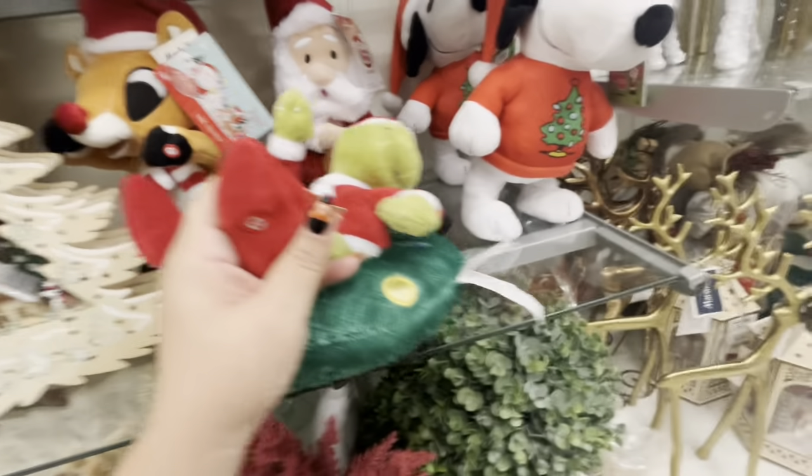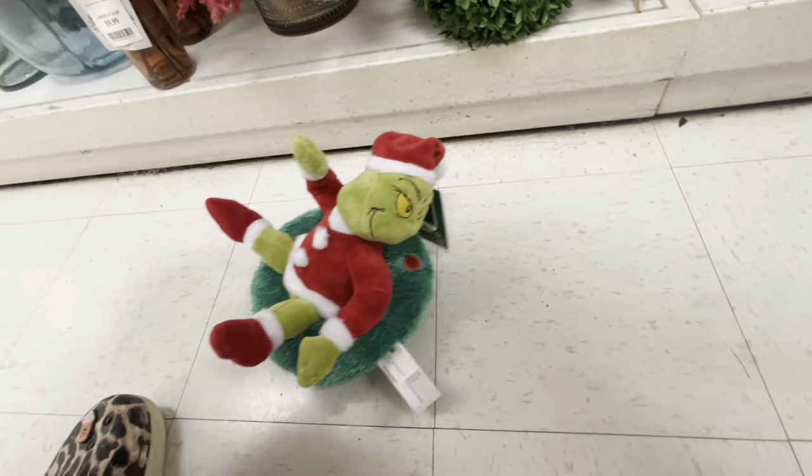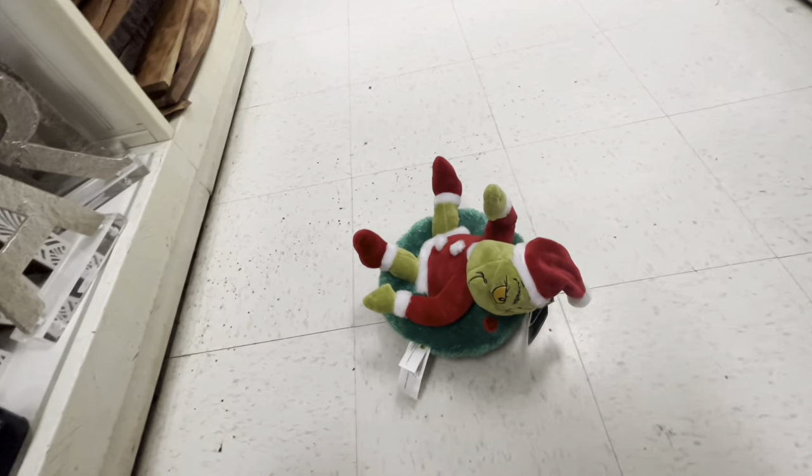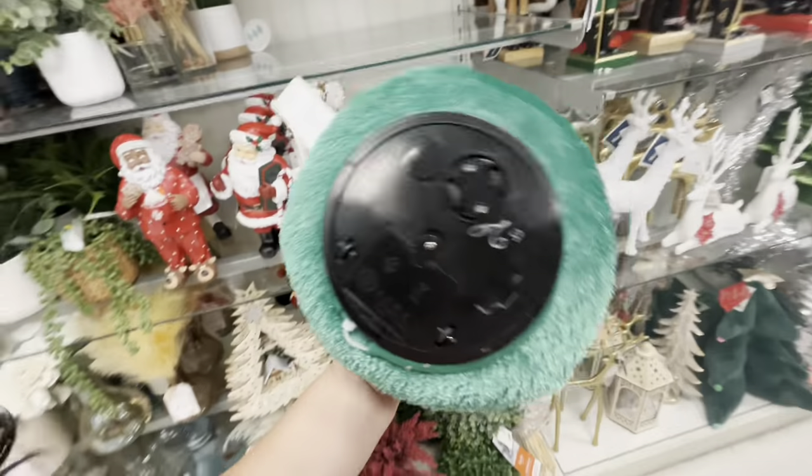Yeah, the Grinch turns around — he wanted to leave! He's $20. And then they have beautiful Snoopy — I think he's a sidestepper. Actually he's $17 — look at that, how gorgeous, and he lights up.